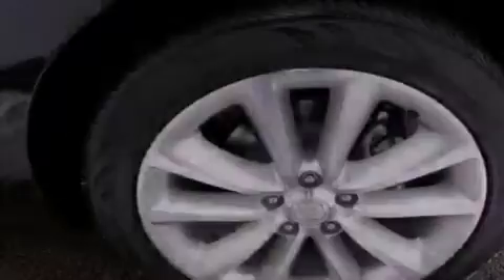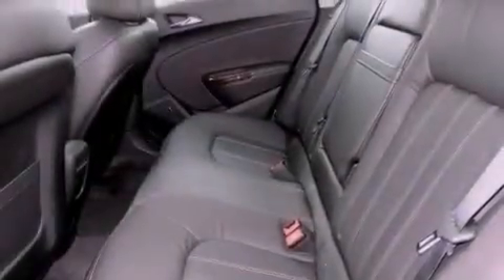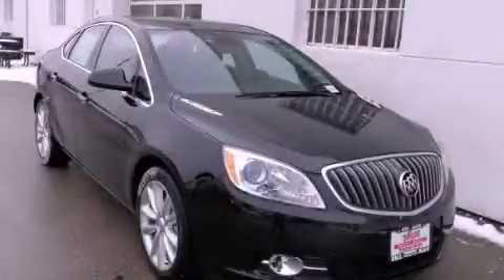With an EPA estimated rating of 30 miles per gallon on the highway, fuel efficiency does not take a back seat. This automobile won't last long at this price. Call and arrange a test drive now.